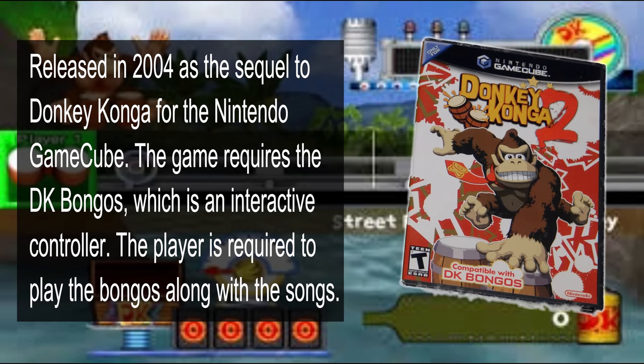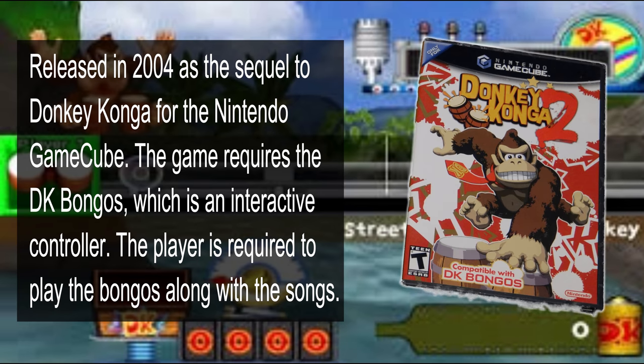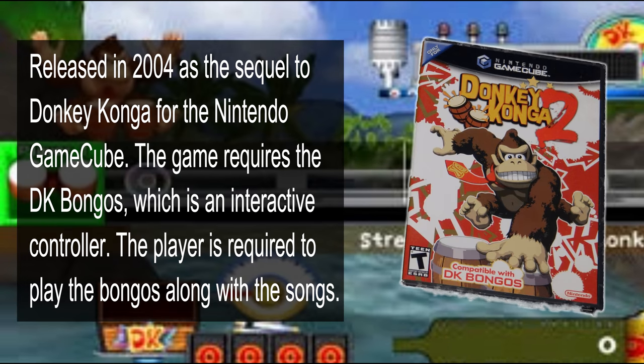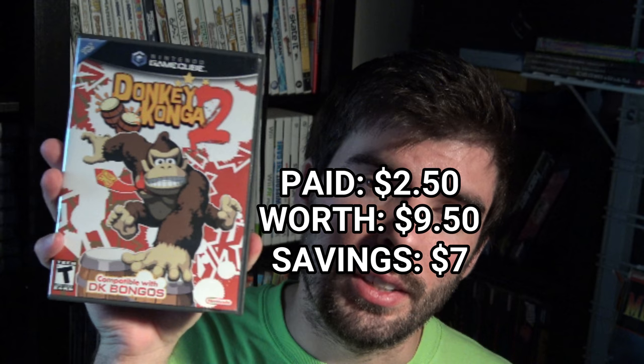Then we have Donkey Konga on the Nintendo GameCube. I paid $2.50 for this. It doesn't come with the bongos and I don't have the bongos, but this game was in great condition and now I can just look for the bongos and try to pair them.